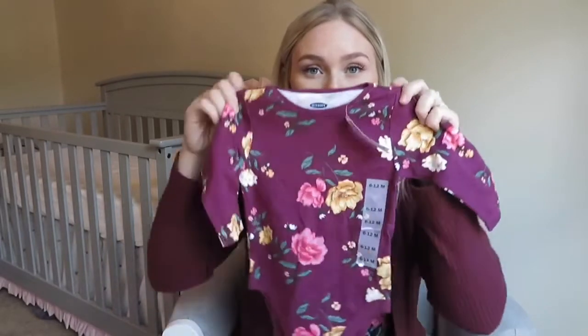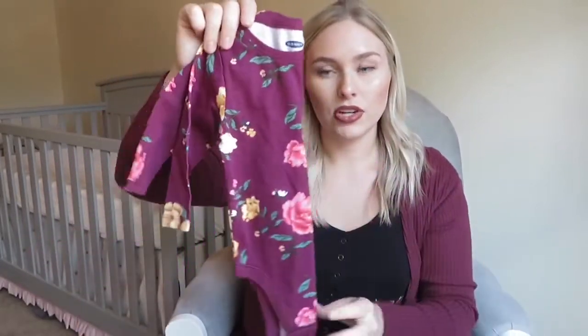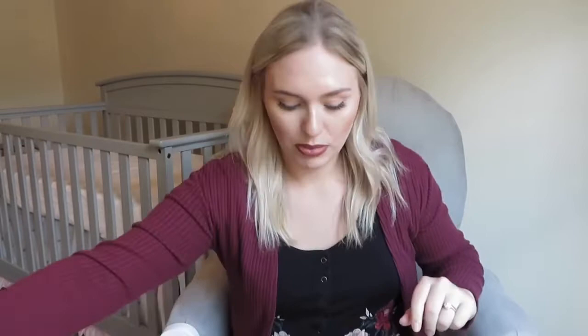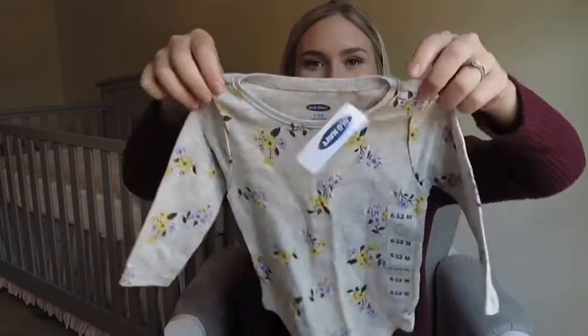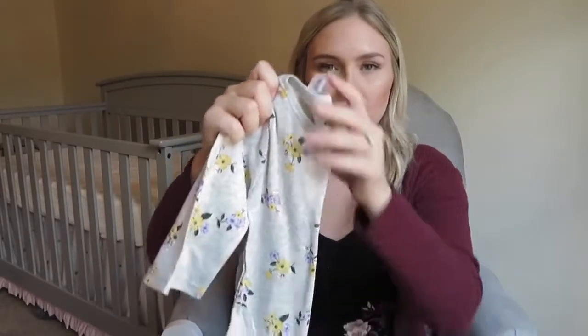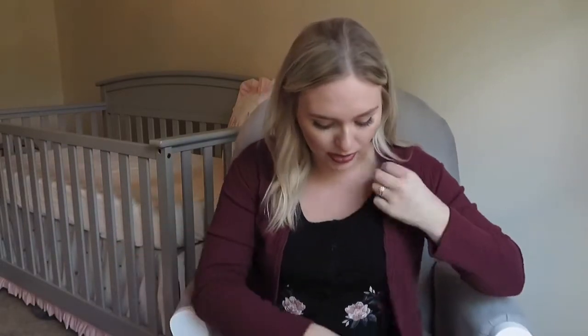I got her a ton of these t-shirt type onesies — they were on sale for $6. I got this one, which is a gray one with yellow and purple flowers on it. She also has a polka dotted purple one from a previous clothing haul — my husband really wanted her to have that one. I'm more of a basic type person. I also got a gold stars onesie, six to twelve months, for six bucks. I wanted to go back and grab some more, but they didn't have any more prints that I liked, so I'm going to wait and see if they come out with more.